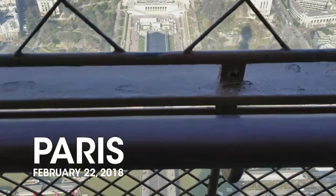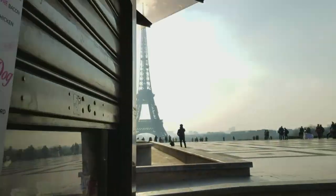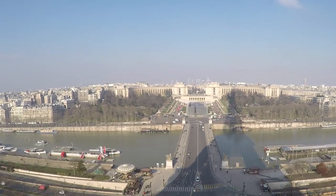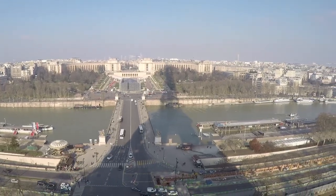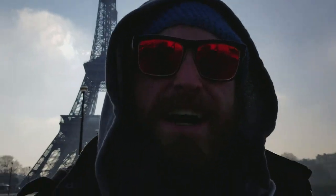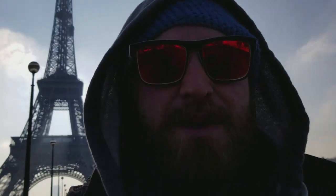Hey, it's vloggaday586. Good morning, it's Friday which means today is French Friday and today I'm gonna be going up the Eiffel Tower, because why the heck not.